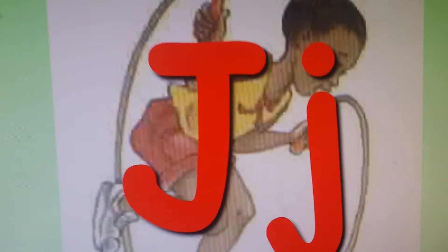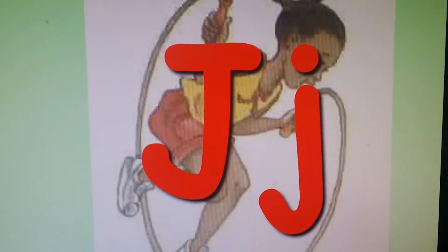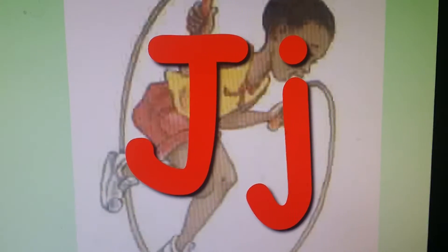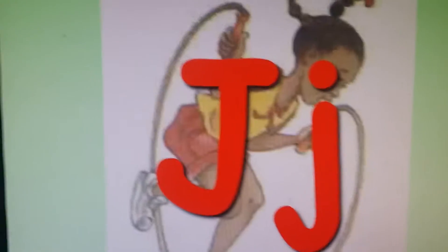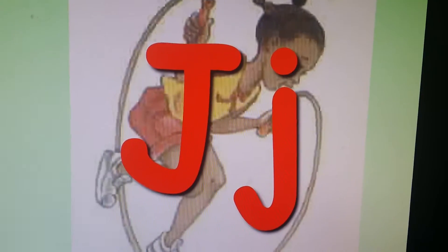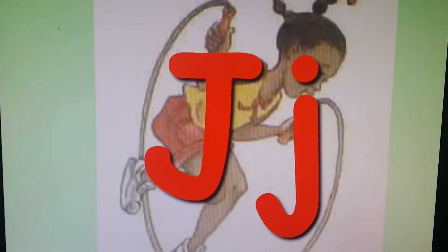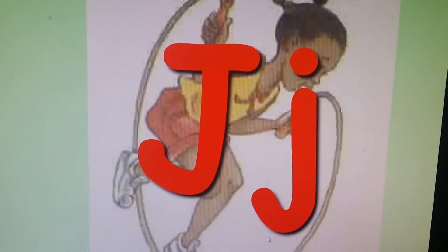Hello my lovies. Today we're going to do the letter J. We'll be talking about the sound the letter J makes, which is J. Our picture has a little girl on a jumping jump rope — J — so we would say jumping, jump rope, jumping, jump rope, J. These are going to be easy words for you.